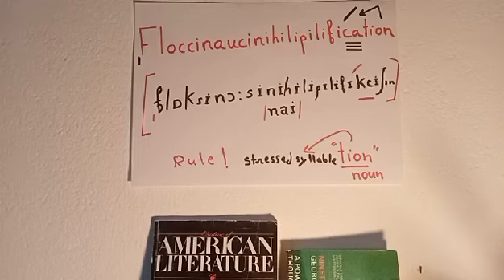Another example: 'The pupil inserted the word floccinaucinihilipilification in his essay in order to impress his teacher.' And finally: 'I am glad to present you this word, floccinaucinihilipilification, in this video to learn and practice how it is perfectly pronounced.' Thanks and goodbye.